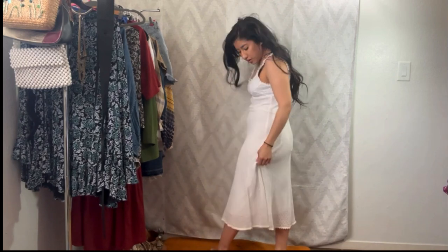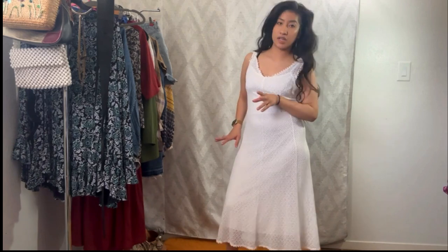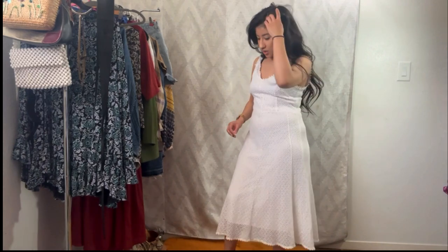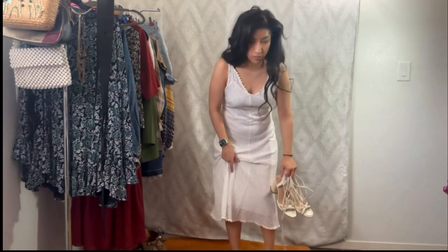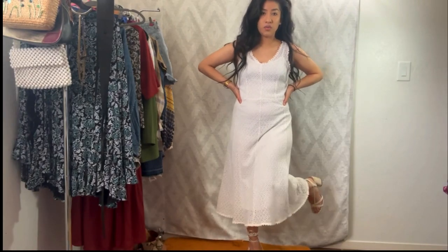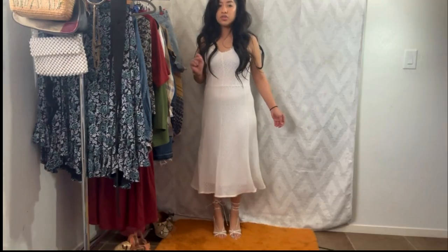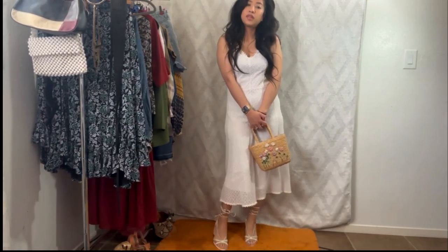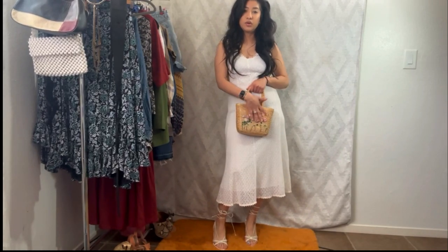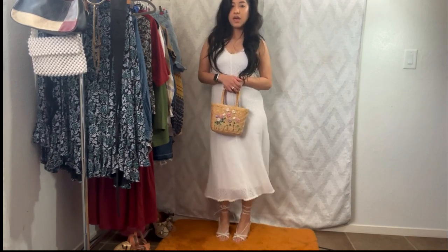Overall this is very cute — it has a slip dress underneath. With heels on we can go a few different routes, but I definitely want to do a picnic vibe. Let's do the lace-up ones — white on white. I think this is very cute with those shoes, and then to pull in the picnic vibe, the little wicker basket bag with floral embroidery. Overall I'm very happy with this look.